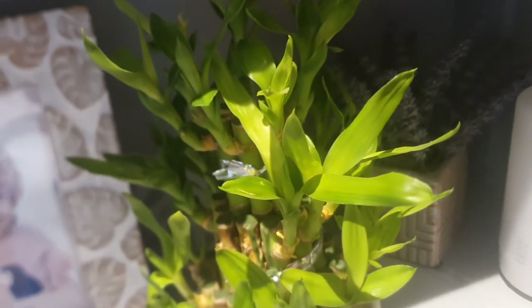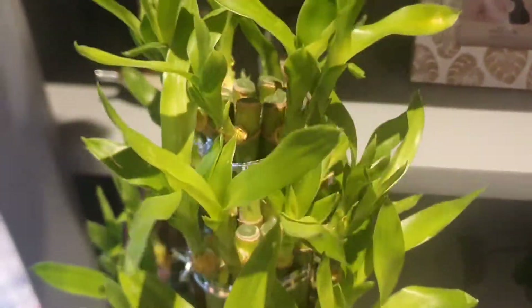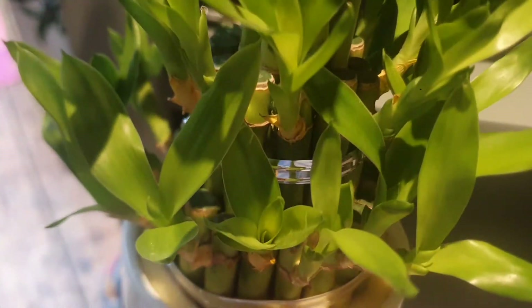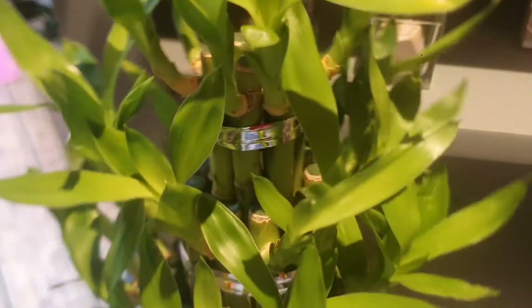The next one — I'm new to this houseplant but it's not really that difficult — is the Lucky Bamboo. I love this houseplant. Look how beautiful it is. You water when it's dry and it's going to thrive for you. Beautiful houseplant.